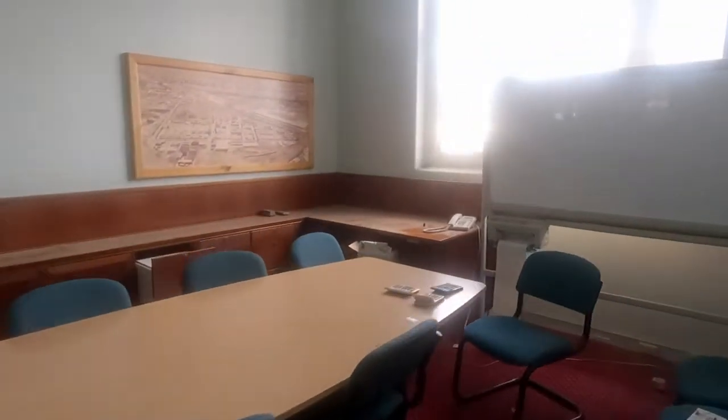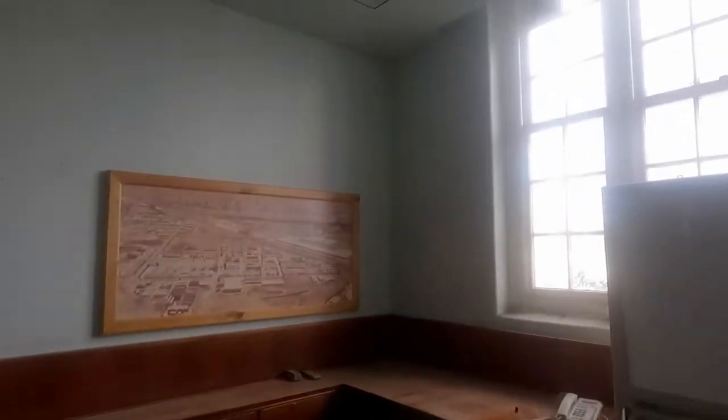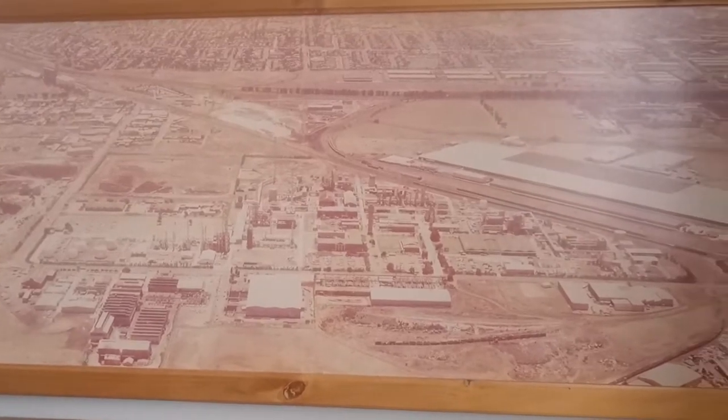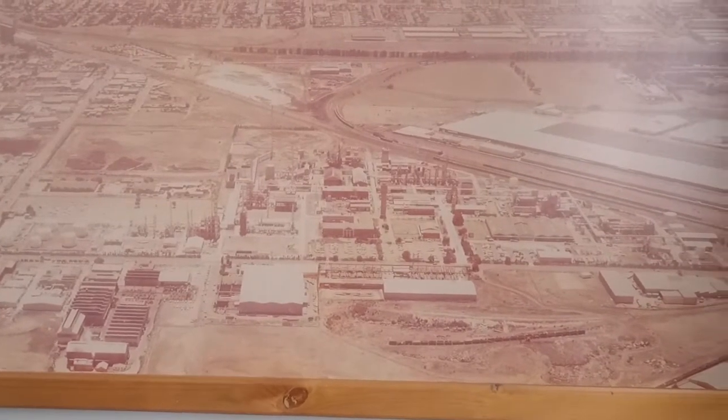Obviously before computers. Oh, this is interesting — look at that! That's what I want to show you. Look at that — this is how the place used to be. See that? Look how big this was — you can see the factory producing plant.